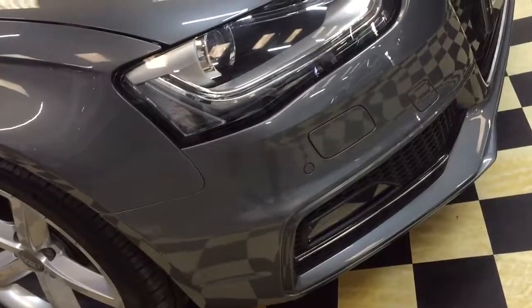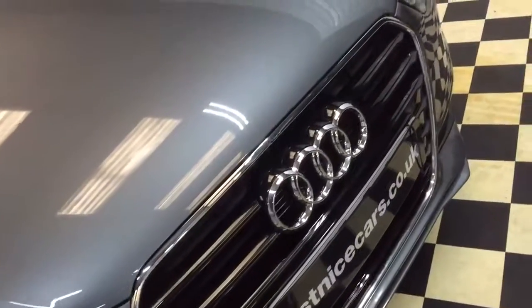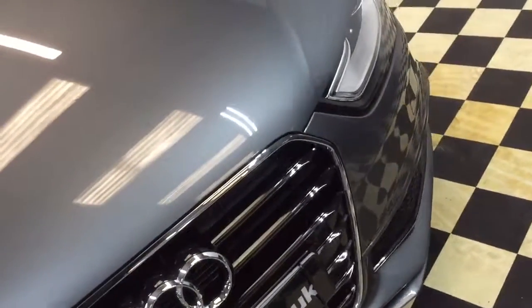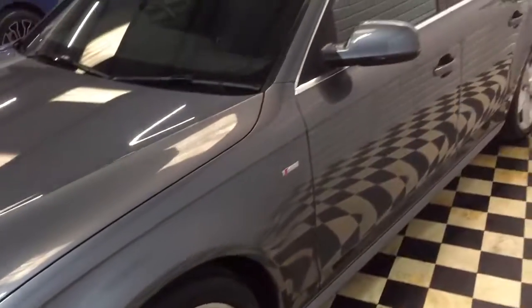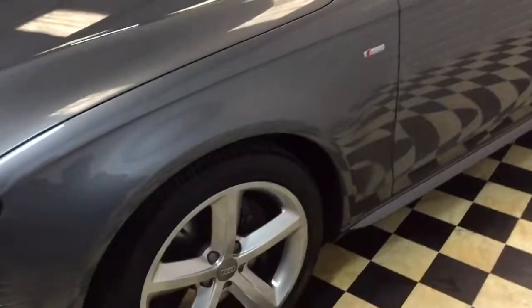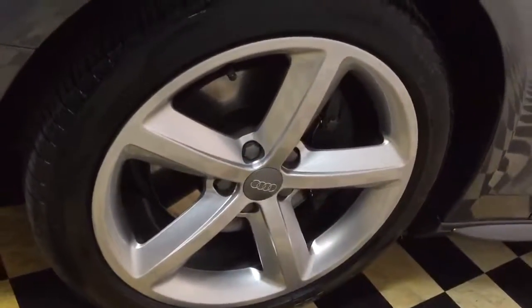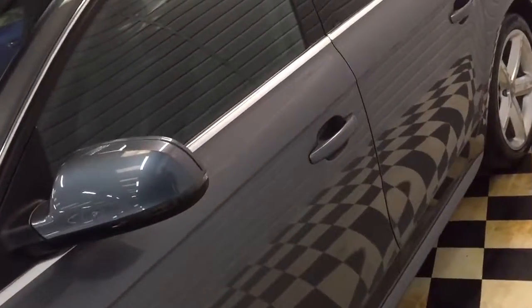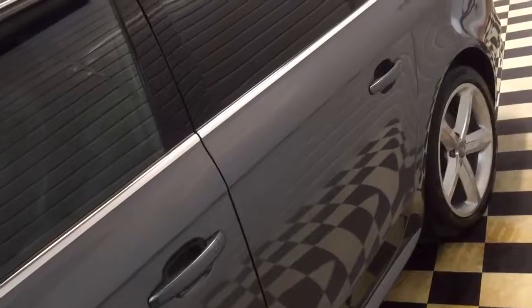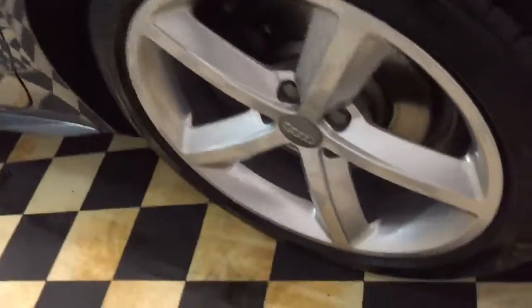It's got front and rear Parktronic sensors, LED daytime running lights, factory privacy glass, alloy wheels — all the tyres are good and all the wheels are unmarked. No dings, no scratches, no chips down the side. It's really been well looked after. There's another wheel here and the tyre treads are all good.